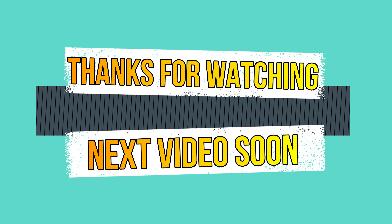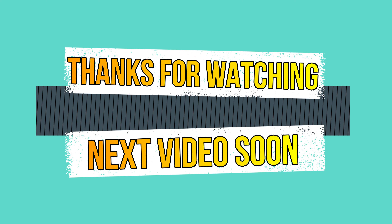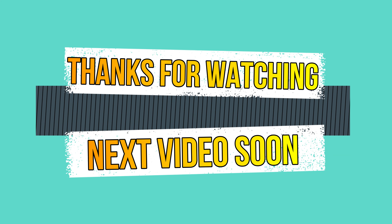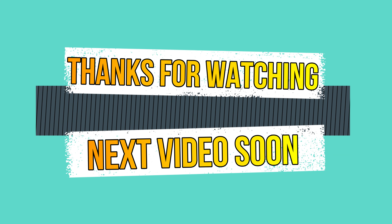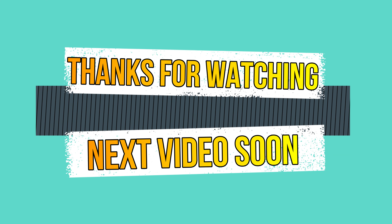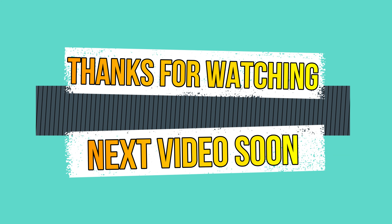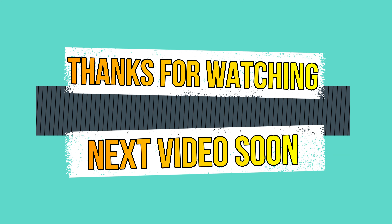Next in the packables is the designer collection. You can use mirror work and thread work finishing. The price is 700 rupees. You can use thread work finishing and digital print finishing with border work finishing. There is also thread work finishing that looks very beautiful.